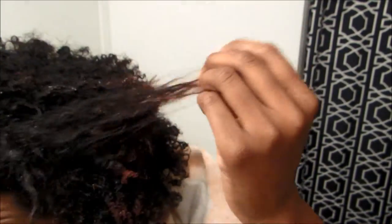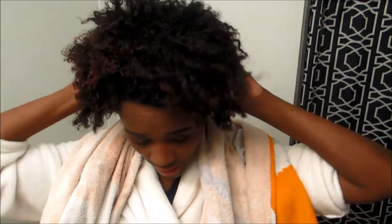I recently did the Adore Me semi-permanent color — it's an intense red — and I did that about a month ago. This is post-blowout. I washed my hair the other day and did a twist out last night for today. I need to make sure I got all the conditioner out of my hair.